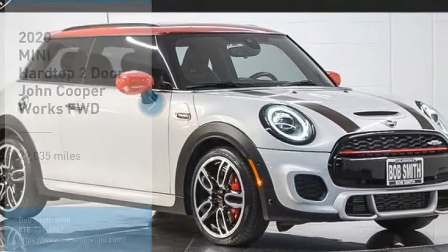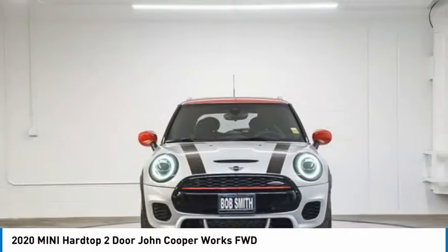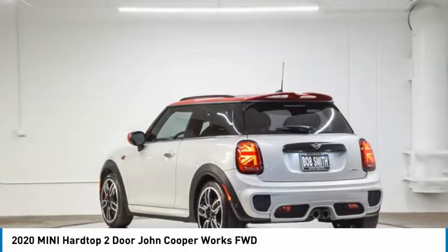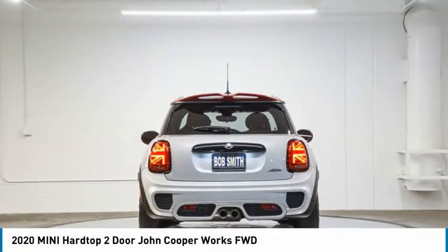We are pleased to show you the 2020 Mini Hardtop 2-Door. The Mini Hardtop 2-Door delivers motoring thrills in a nimble, fuel-sipping package. Agile handling and quick, precise steering make the Mini Hardtop 2-Door lots of fun to drive.